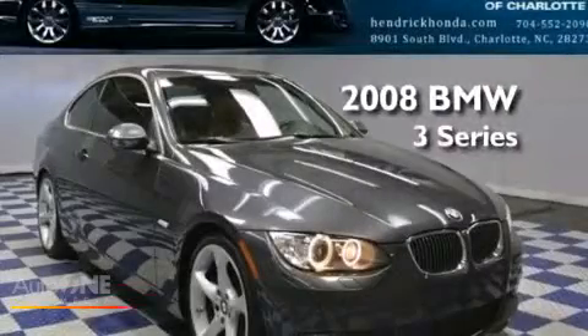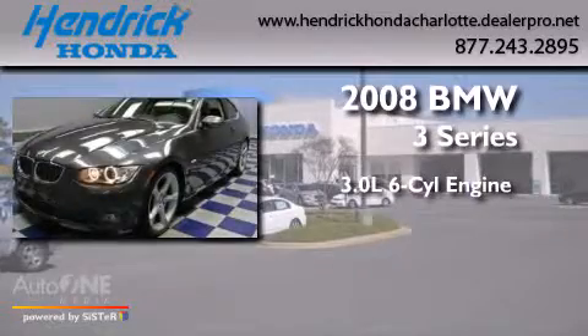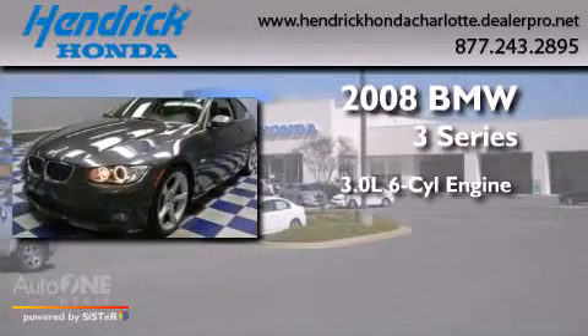This is a 2008 BMW 3 Series. It features a 3.0-liter, six-cylinder engine and a manual transmission.